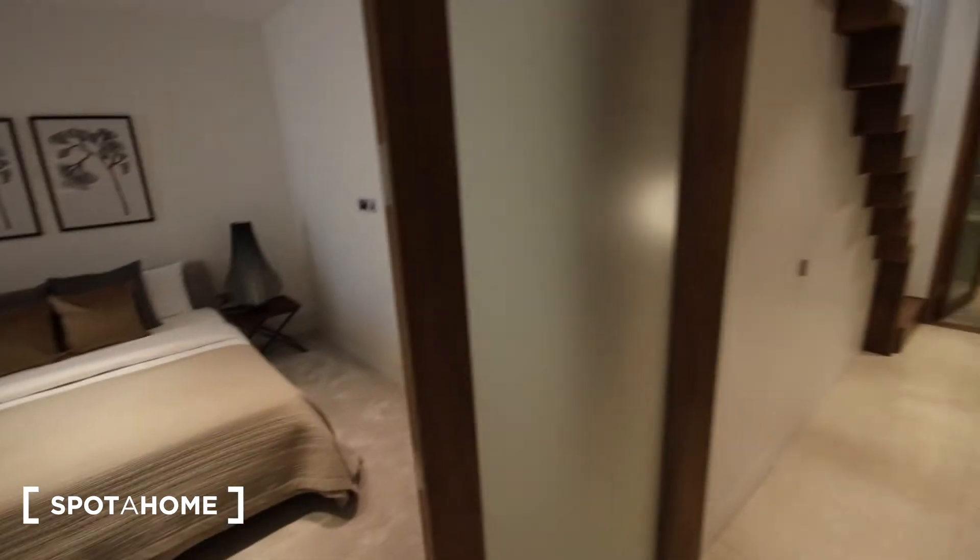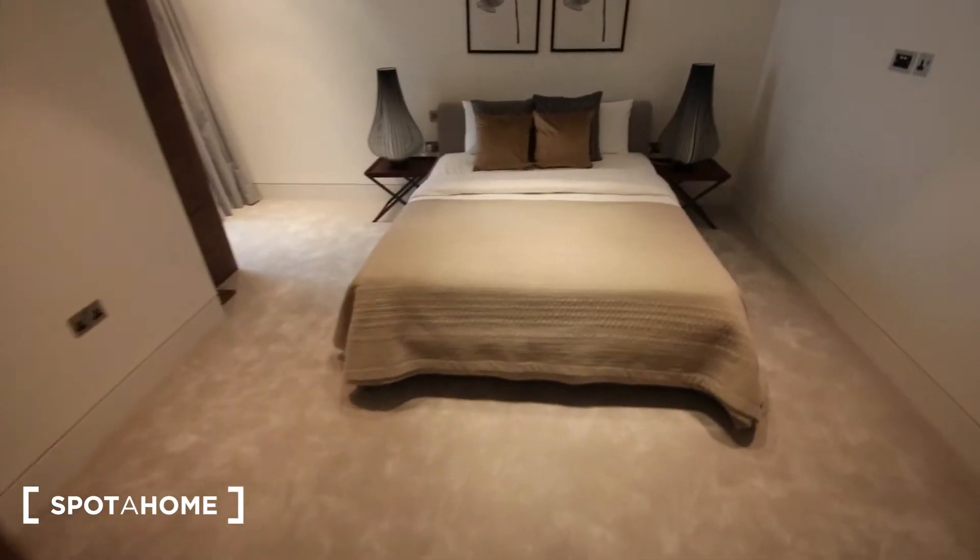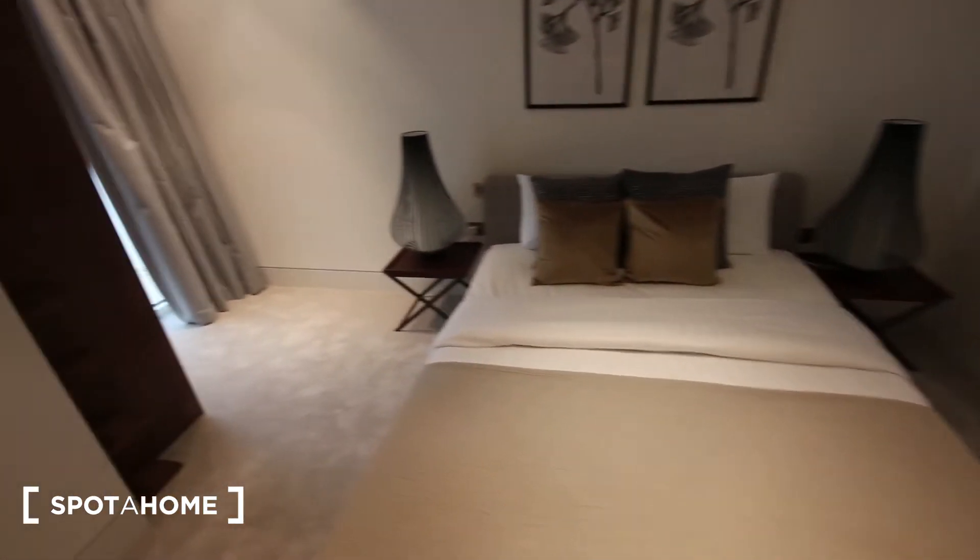One of the bedrooms is just opposite, with huge double doors that fold on themselves and really open it up. There's a double bed, a couple of bedside tables with lamps, a mirror, some shelves in the corner, a built-in wardrobe, and access to a small patio.